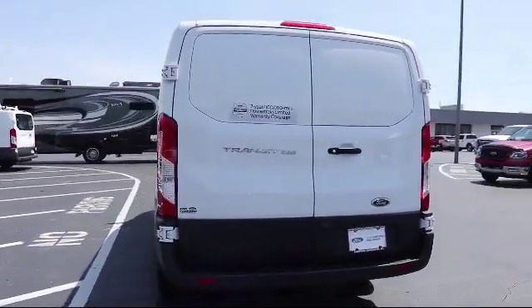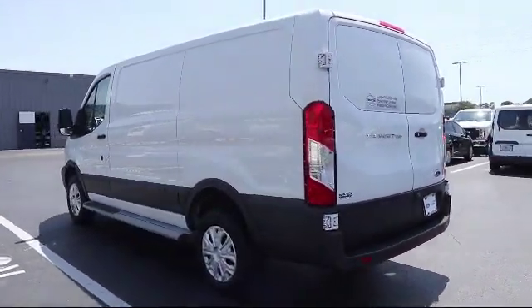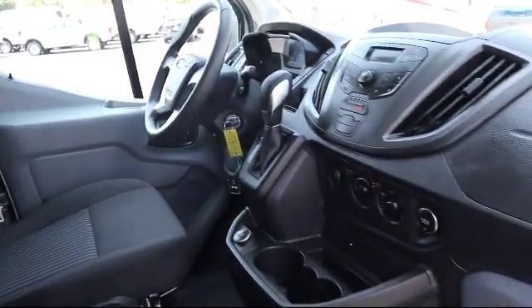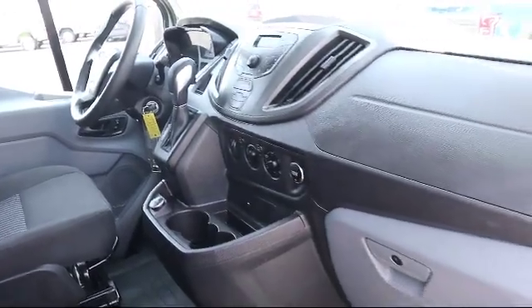Family owned and operated since 1964, three generations of Flammers continue to provide outstanding sales and service to our community through our new and loyal customers like you.